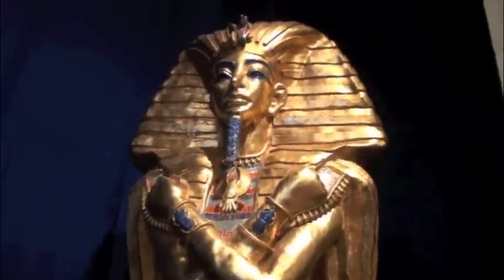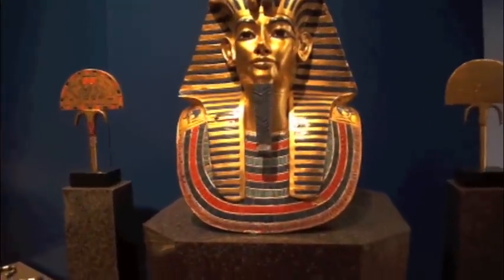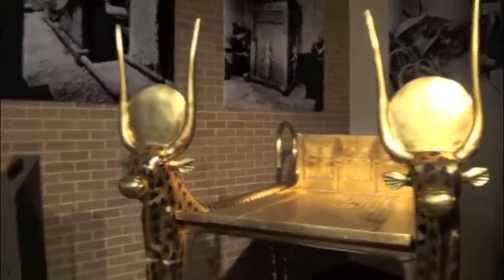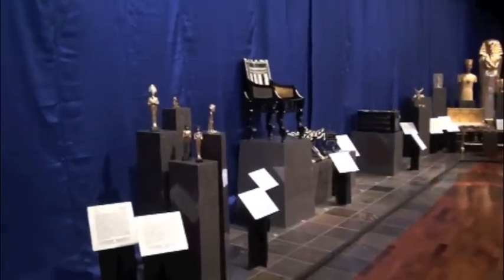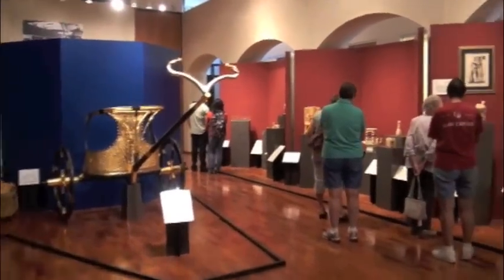The University of Texas Pan American is hosting an exhibit showcasing the mystery and awesome artifacts found in King Tut's tomb in the Valley of the Kings. "Tutankhamun: Wonderful Things from the Pharaoh's Tomb" features recreations with full descriptions of the ancient artifacts that Lord Carnarvon and Howard Carter unearthed on November 4, 1922.